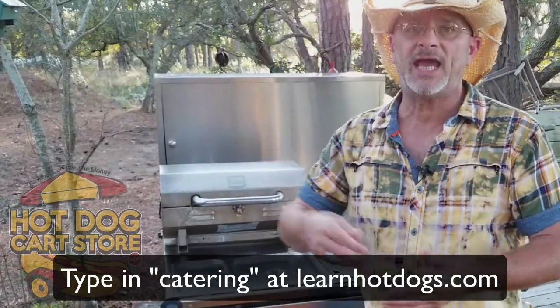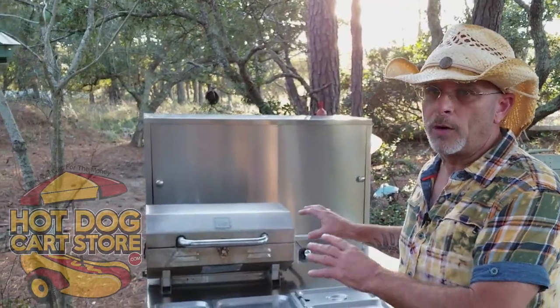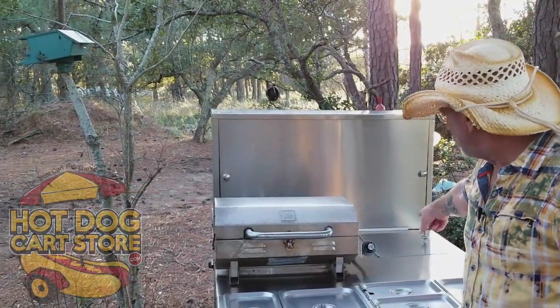Drop-off catering - go to my free training site, click on drop-off catering, and I'll show you everything that this mobile commercial kitchen will do.